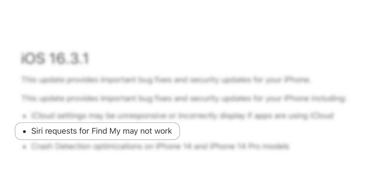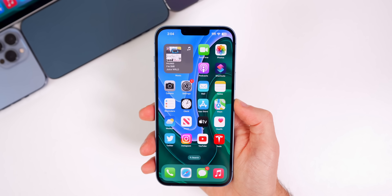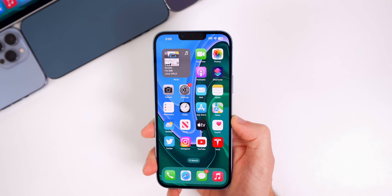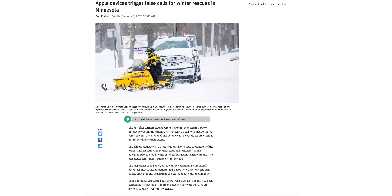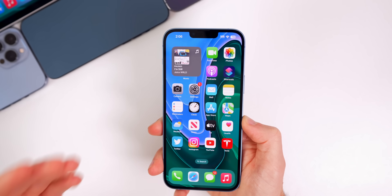This update also includes a fix for Find My requests using Siri. If you asked Siri to locate somebody you have their location for in Find My, or to locate one of your devices, it would simply not respond — but now that has been fixed. We also have further optimizations to the crash detection feature for the iPhone 14 and 14 Pro models. Expect this bullet point in pretty much every iOS 16 release, as Apple is continuing to face scrutiny over false triggers while users are skiing, driving snowmobiles, riding roller coasters — there has been a false trigger for it.